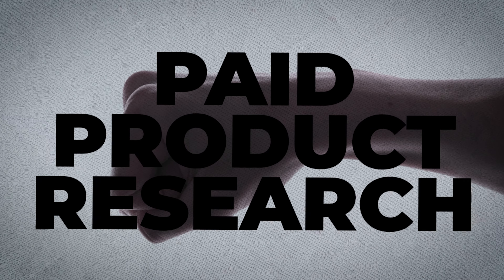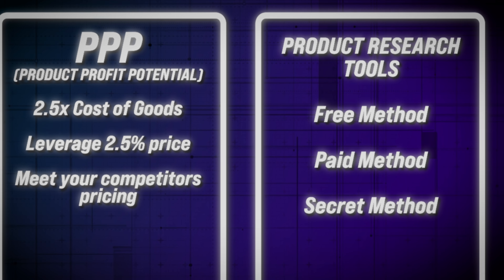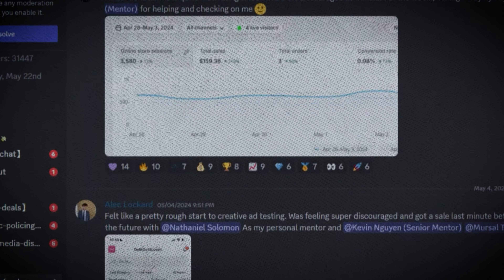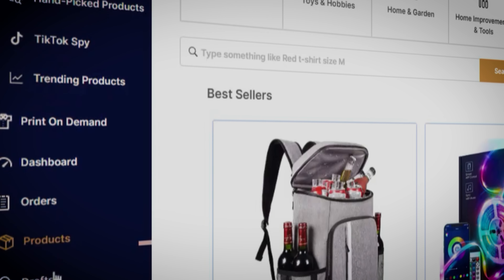Even though free product research should be utilized, it has nothing on paid product research when it comes to efficiency and consistency of finding winning products. Paid product research and the third secret method have to be some of my favorite ways to come up with winners. These two methods are key points to the exact product research methods taught in my one-on-one mentorship program and are helping students in my success Discord consistently find winning products generating them $1,000-plus days.